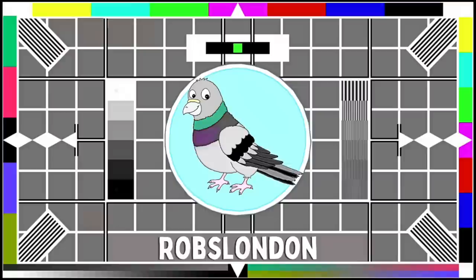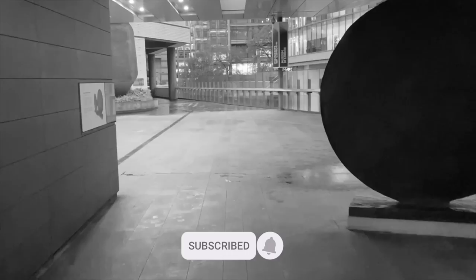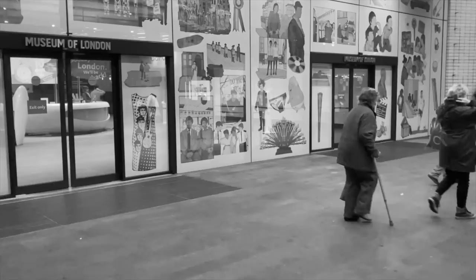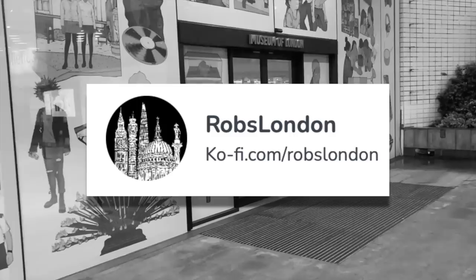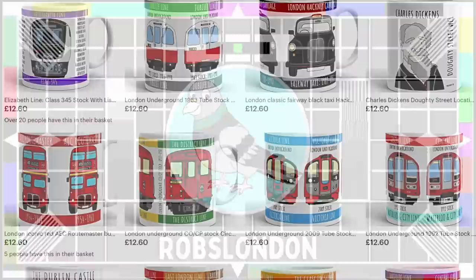Thanks so much for watching. I hope you enjoyed this tour around the old Museum of London. I'd love to hear your thoughts on the museum — did you get the chance to visit it when it was open? If so, what were your favourite exhibits? And how do you think the museum will fare when it reopens at the new Smithfield site? Please be sure to let me know in the comments. If you enjoyed this video and haven't done so already, I'd really appreciate it if you could consider subscribing to my channel, along with clicking the bell icon to receive notifications, to ensure you don't miss out whenever I publish a new Rob's London episode. Any donations via Ko-fi or the YouTube Thanks button are of course greatly appreciated, and play a big part in helping me make videos.